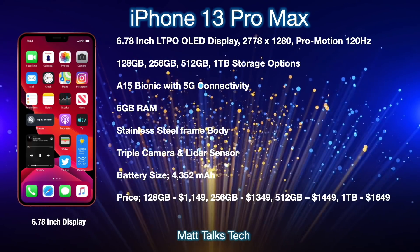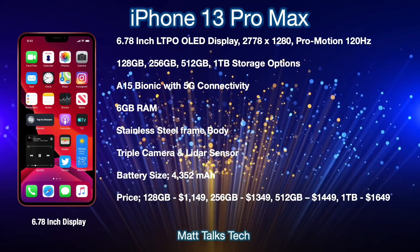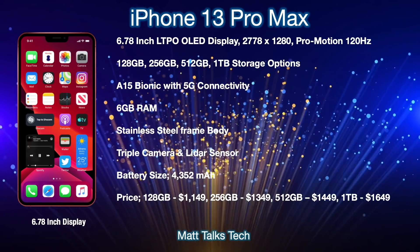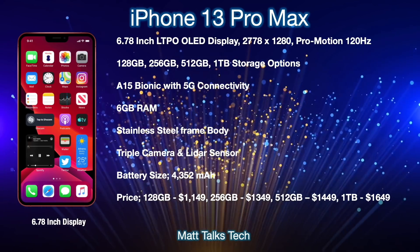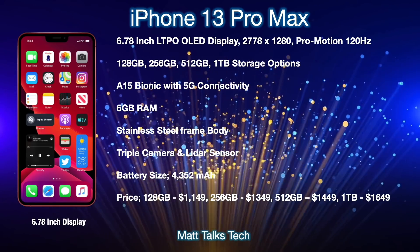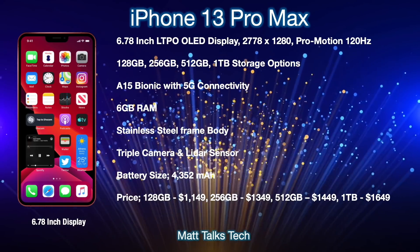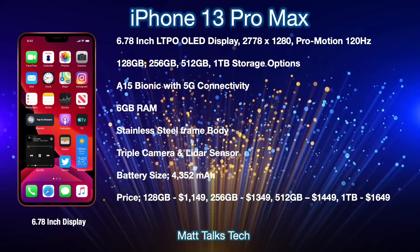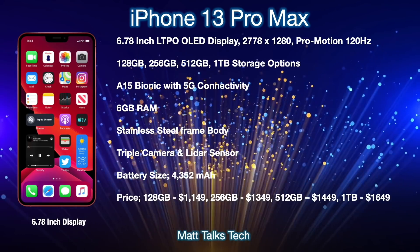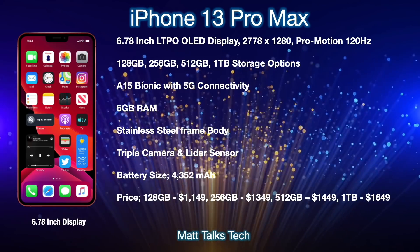Moving on to the iPhone 13 Pro Max — there are a lot of shared features with the iPhone 13 Pro in terms of chipset and RAM, but one of the main differences is the screen size. We're going to be getting a 6.78-inch screen and it's going to be an LTPO OLED display — the same new type of screen technology discussed with the iPhone 13 Pro. The resolution on this display is going to be 2778 by 1280, and it's finally getting a ProMotion 120Hz display.